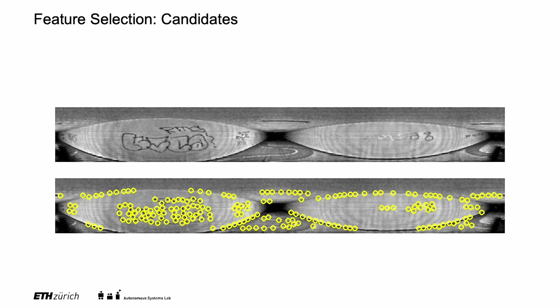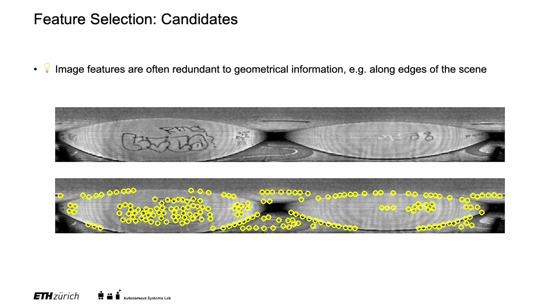We detect feature candidates based on the image gradient magnitude. We observe that a large amount of the features contain redundant information to the geometry — in this case, along the uninformative axis of the tunnel. Those features do not provide additional information to constrain the state estimation in the uninformative direction.